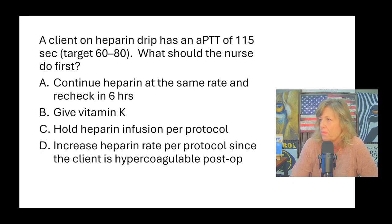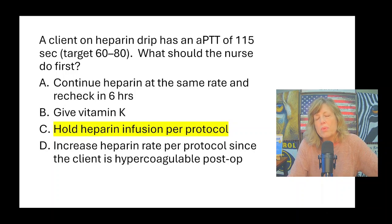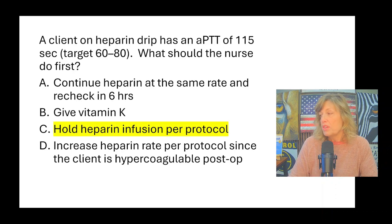A client on a heparin drip has a PTT of 115. The target is 60 to 80, so it's too high. What should the nurse do first? The PTT is too high, which means the heparin drip is too high. Vitamin K is the antidote for warfarin, not heparin. Protamine sulfate is the antidote for heparin, but we don't give it when someone is on a continuous drip — we just hold the heparin per protocol, stop the infusion for the required time, then restart at the proper time.